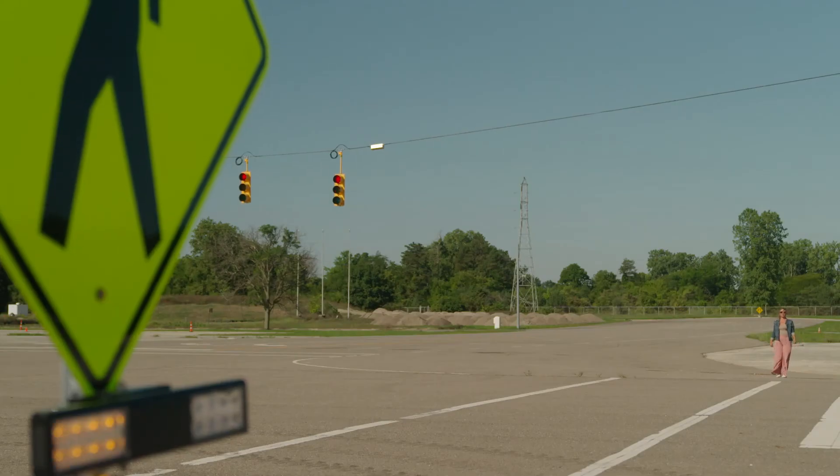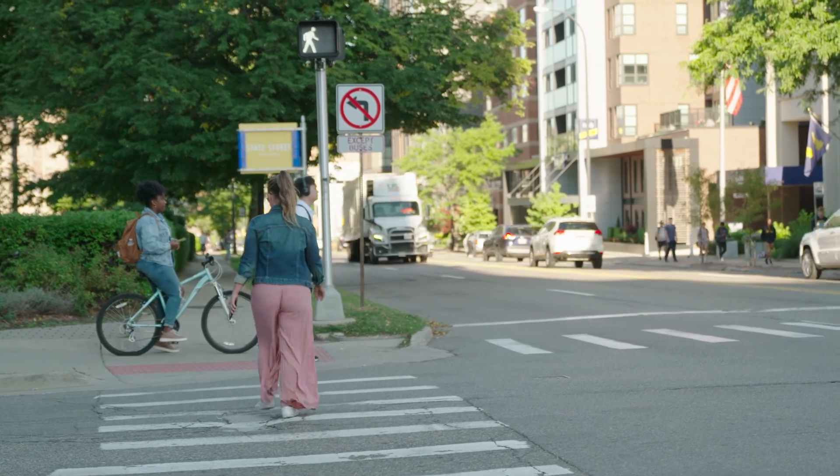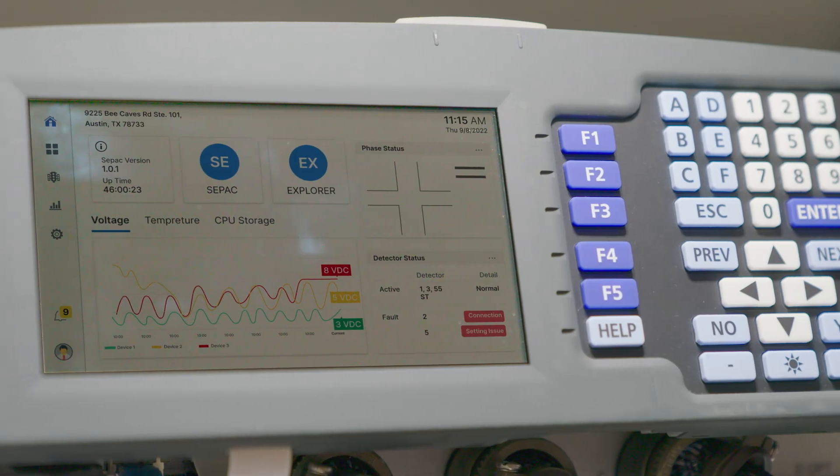The uTrafficBlade brings IoT to the intersection and provides the security and maintainability you need today and tomorrow. Don't wait — test drive it today.